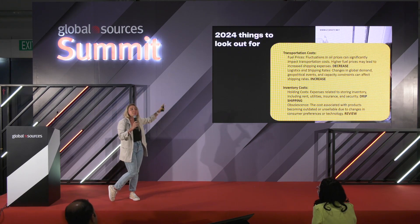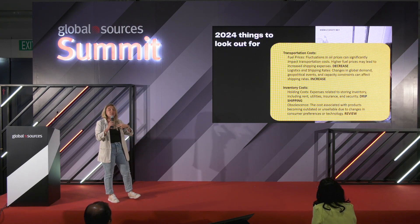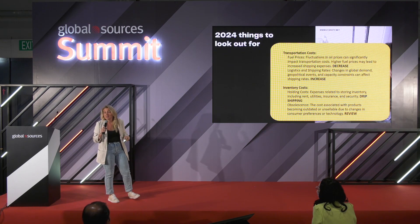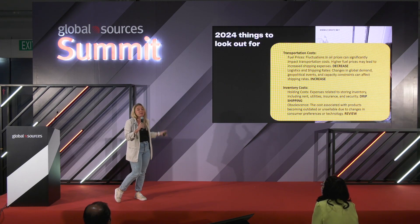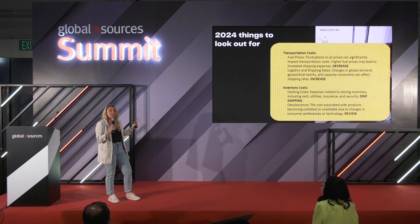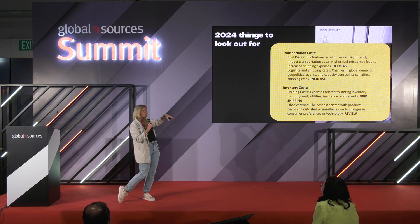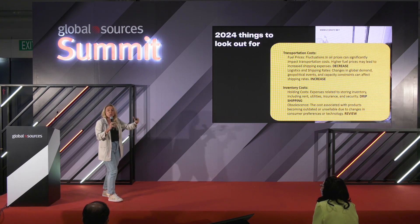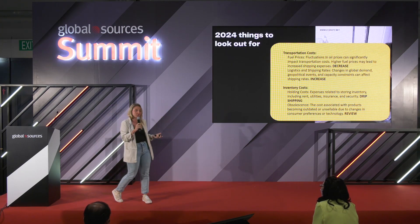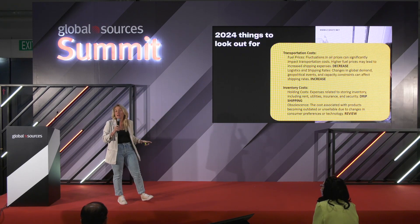Shipping and transportation rates are extremely affected by what is happening in the world. Originally I come from Russia — obviously there is a war, flights, trains, planes — big problem. There are further problems in the sea freight industry. All of that in total shows an increase in transportation prices, not only from China but from other countries as well.